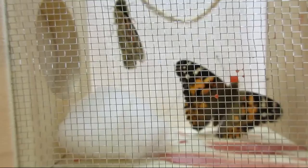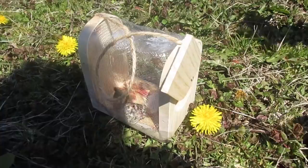Time to release our butterflies! We released them in a grassy area near a field where wildflowers would grow so they'll have food.